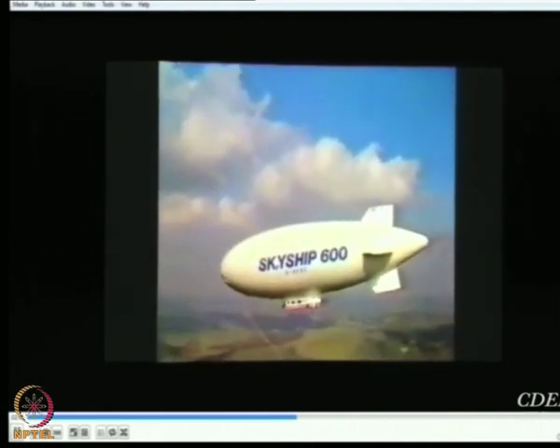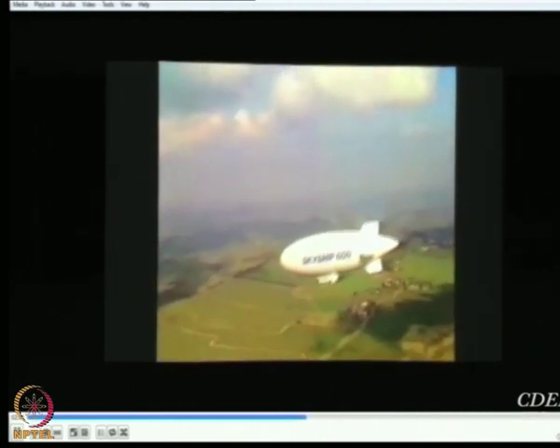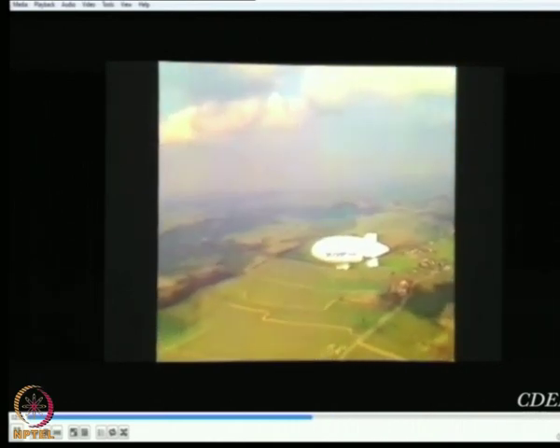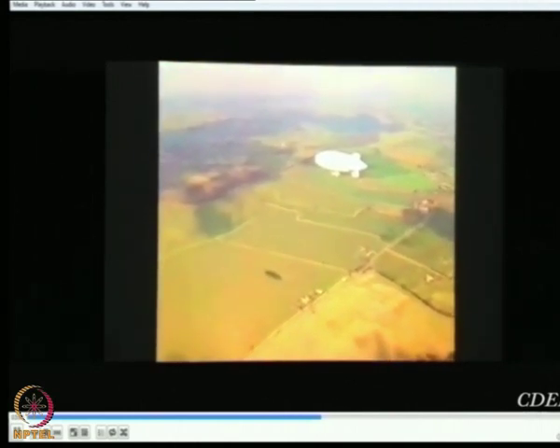In her civil role, the ship can be transformed into an eye-catching aerial advertisement. She can be used for promotional and pleasure flights, and she provides a perfect platform for aerial photography without any of the vibration and operational problems usually associated with conventional craft.